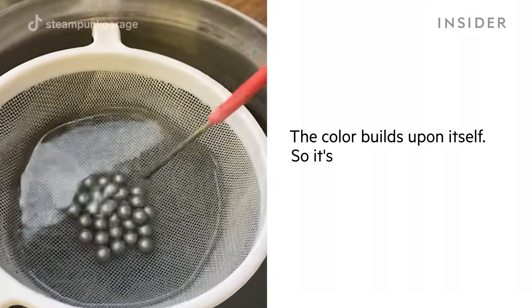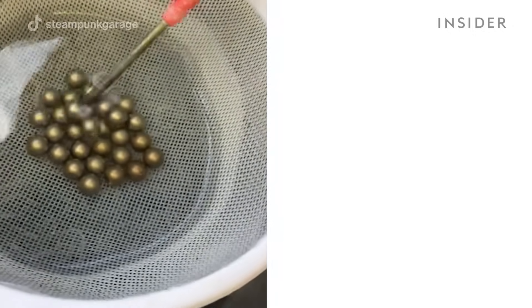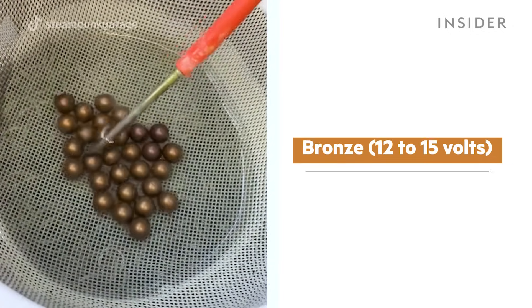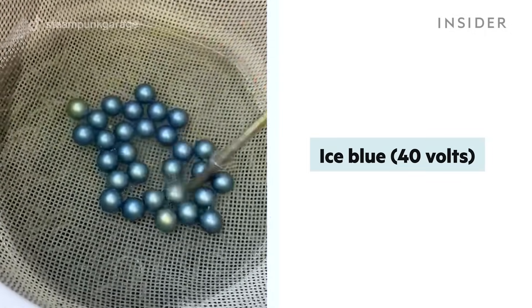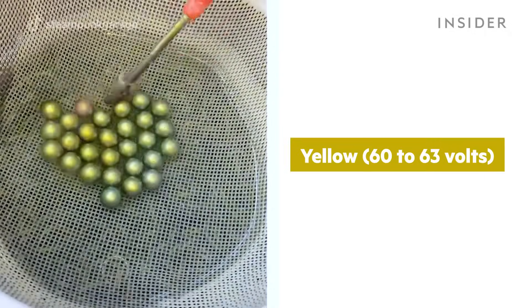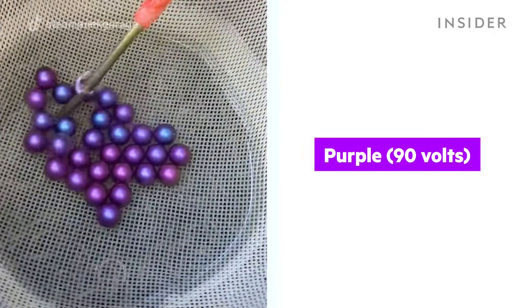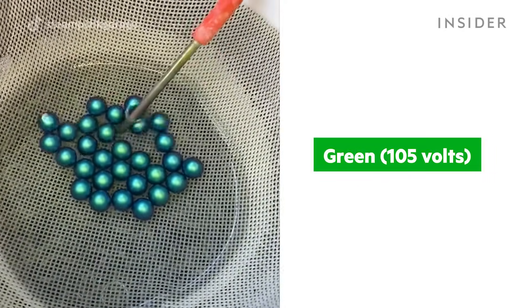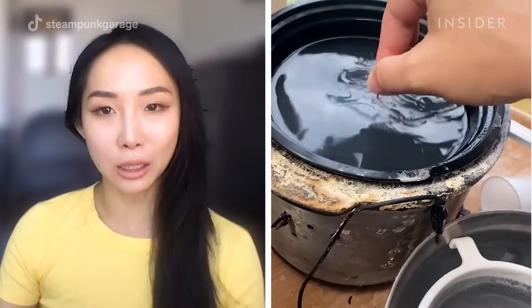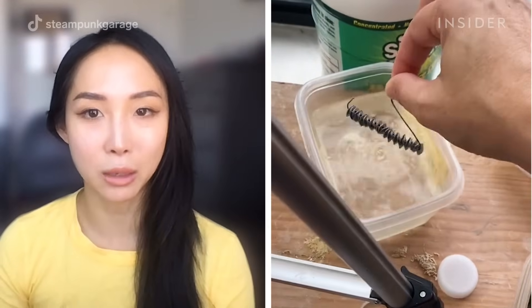The color builds upon itself, so it always changes in the same order. You start with low browns, then it goes to an eggplant, then a dark blue, then an ice blue, then a yellow, then golden, then pink. Pink goes to purple, purple goes to teal, and teal goes to green.